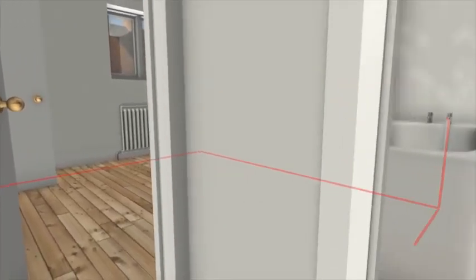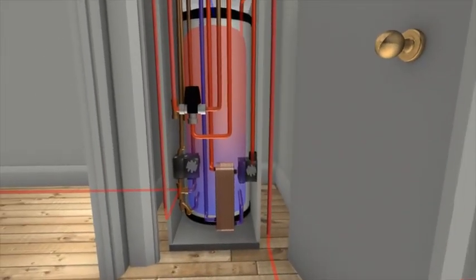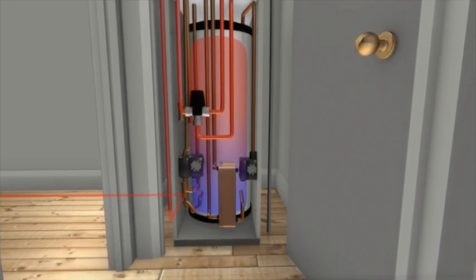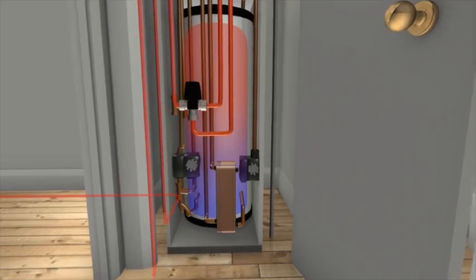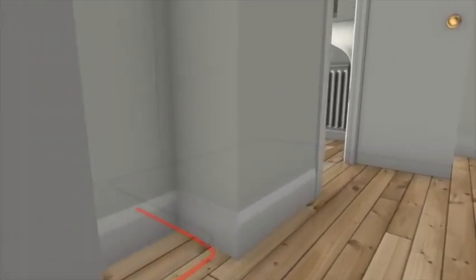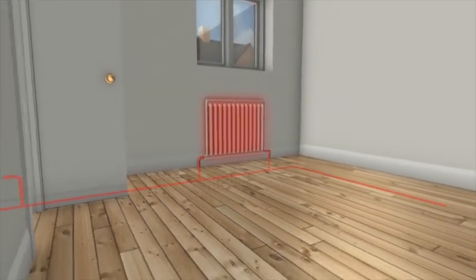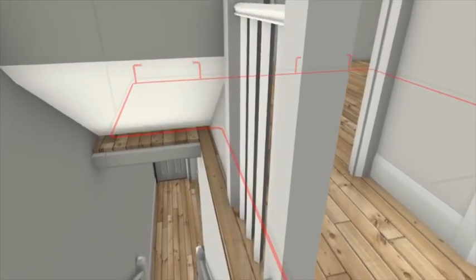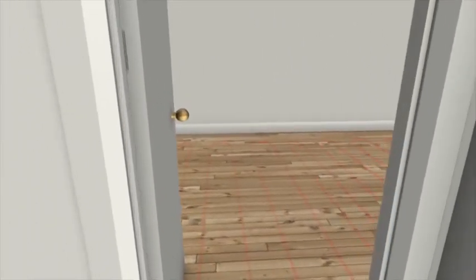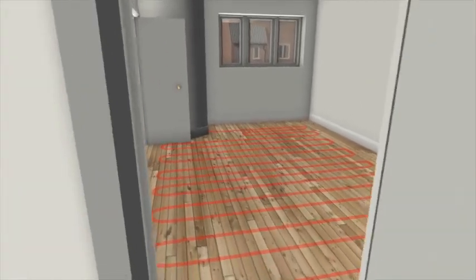Mitsubishi Electric has specifically designed the EcoDan QUHZ to meet the needs of almost any new build property, from small apartments to larger executive homes. Advanced control logic within the thermal store allows the system to vary the set point so that it can work efficiently and effectively in both hot water and space heating modes, helping keep bills to a minimum and reducing emissions, whilst also enabling the use of smaller heating plants that still keep the house warm on even the coldest days of the year.